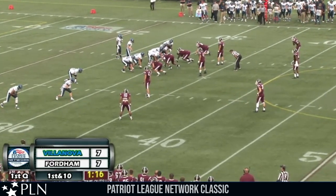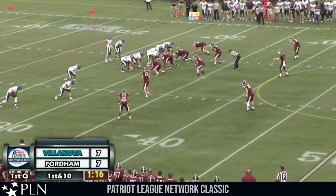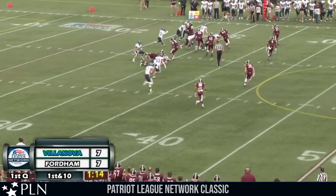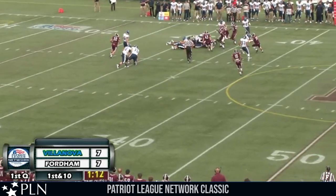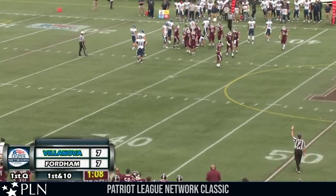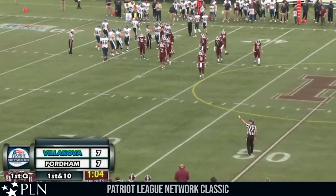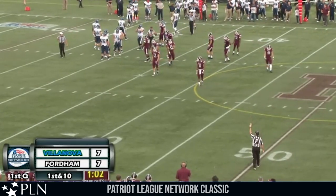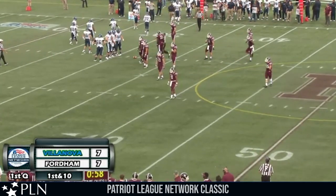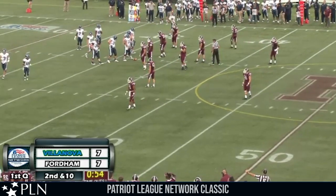Robertson in the backfield joined by Kevin Menungai, three receivers trips right. Man in motion is Abdur Rahman — he takes the handoff and runs up the middle to the left side off tackle and is brought down at the 31-yard line. Second down and about eight and a half. Fordham seeing this play right from the get-go — so many bodies flowing to the side of the ball, able to snuff that one out for minimal gain.